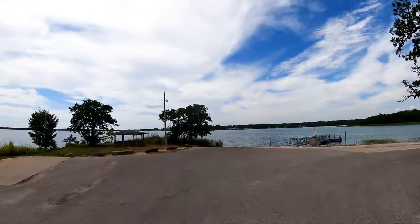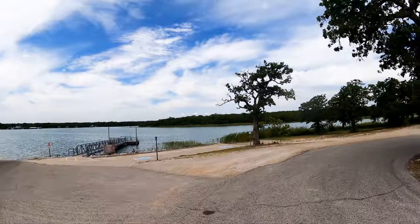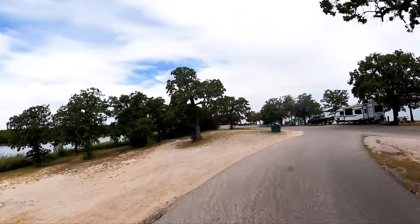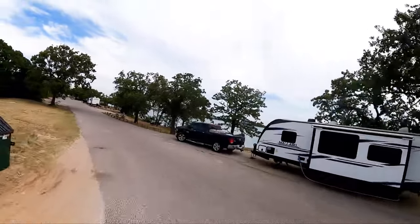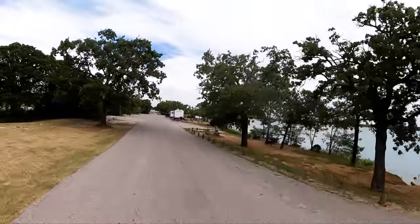Here's the boat ramp for my boat ramp fans, and the courtesy dock. I don't know if they allow you to fish on the courtesy docks here or not — there's no signage.